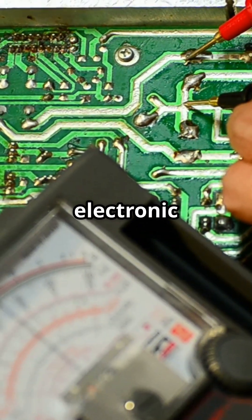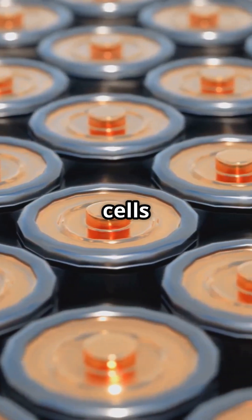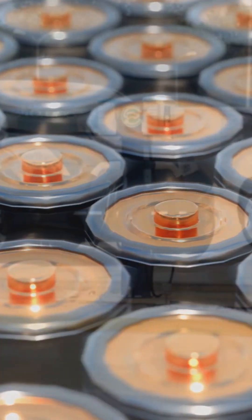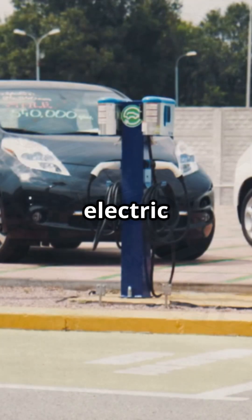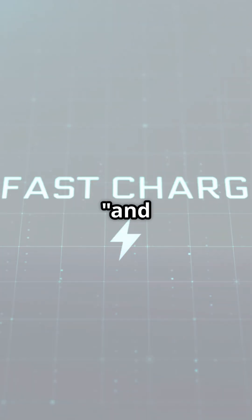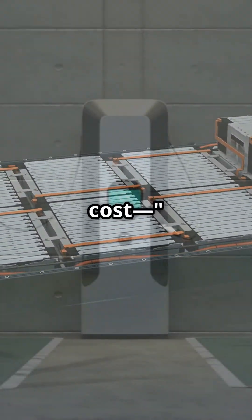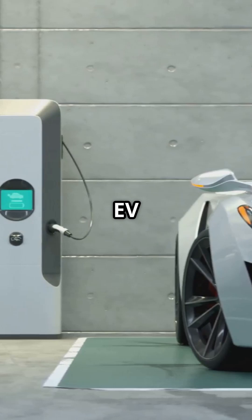With both ionic and electronic conductivity, it can even enhance electrode formulations in full cells without massive redesigns. Applications span electric vehicles, grid storage, and consumer electronics. Faster charging and higher energy density will reduce battery pack size and cost, key factors for wider EV adoption.